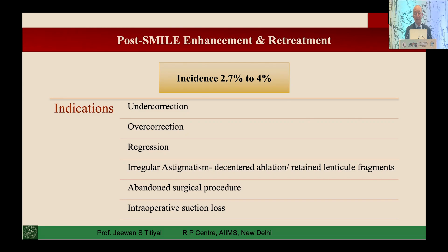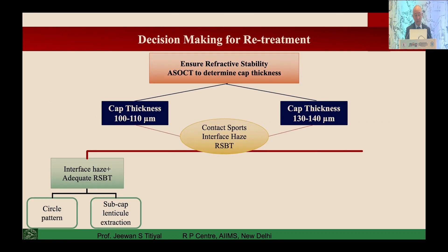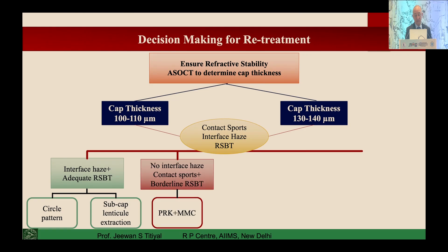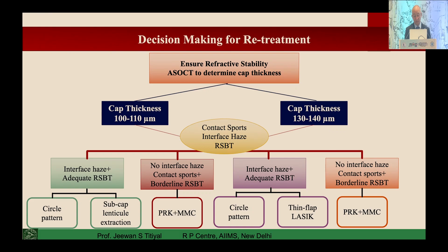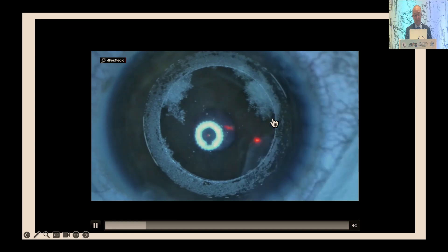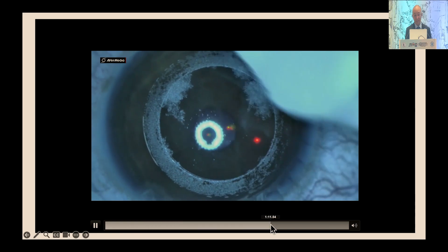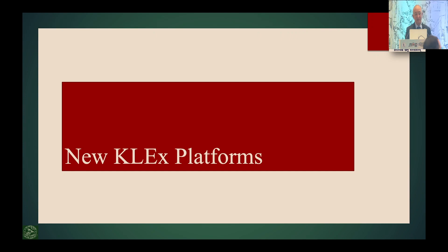Various retreatment and enhancement options are now available for SMILE, since it has been in use for almost two decades. You can do a circle pattern, sub-cap lenticule extraction, PRK, or create a thin flap using the LASIK approach. There is a nice algorithm where you convert the cap to a flap using the circle D pattern, then lift the flap and perform ablation, which simplifies management of post-regression.